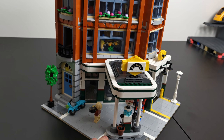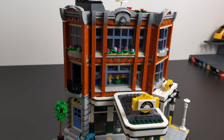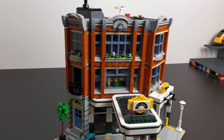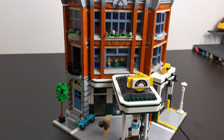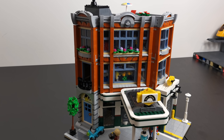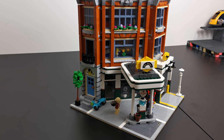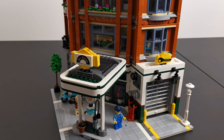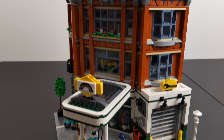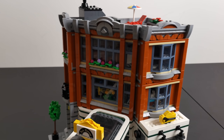Dlaczego ten set, a nie inny? Wybór nie był tutaj zbyt duży, bo z tych modularów które są aktualnie w sprzedaży, których ja nie mam, był do wyboru ten i tylko ostatni modular, czyli posterunek policji. Wybrałem ten, bo on zaraz zniknie ze sprzedaży i cena mega szybko poszybuje w górę. Można powiedzieć, że to ostatni gwizdek na zakup w normalnej cenie. Decyzja była prosta i racjonalna.